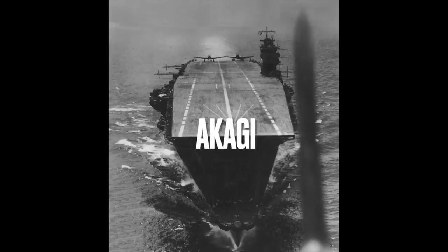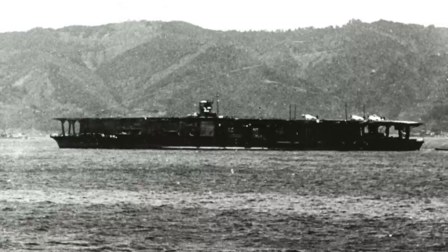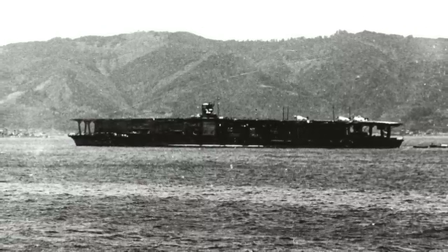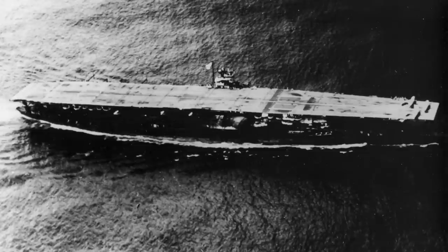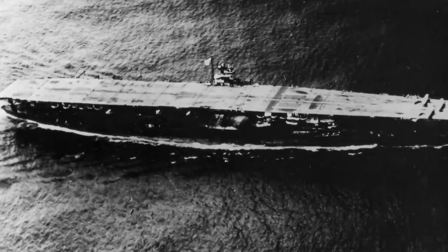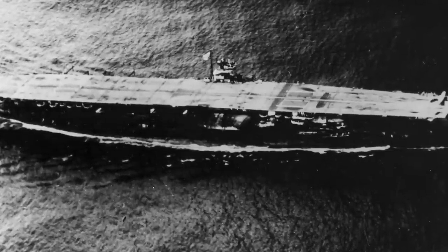Number 1: The Akagi. Length: 855 feet. Maximum speed: 31 knots. Crew: 1,630. Aircraft capacity: 66. Originally designed as a battle cruiser, the Akagi was converted to an aircraft carrier in 1923. The ship was reconstructed and modernized between 1937 and 1938. The Akagi served as the flagship of the Kido Butai, spearheading most of Japan's early carrier operations.